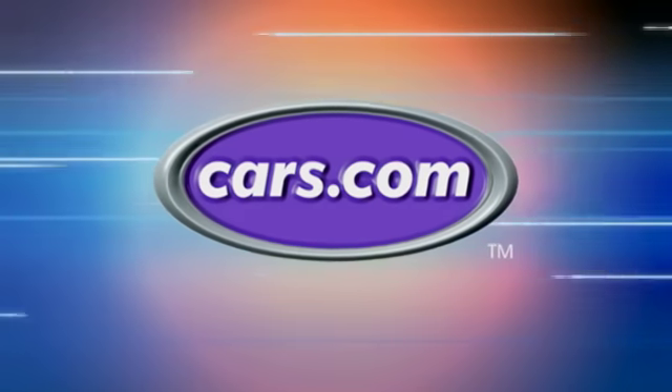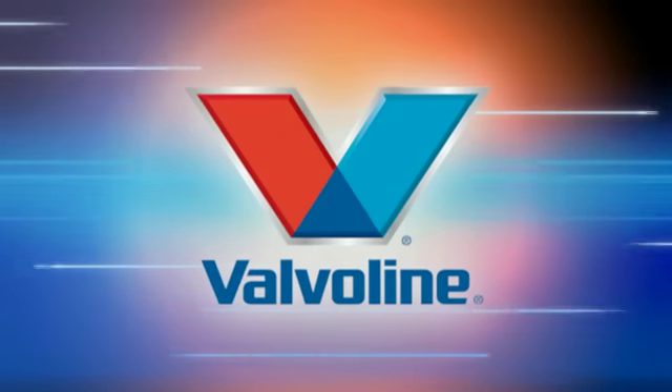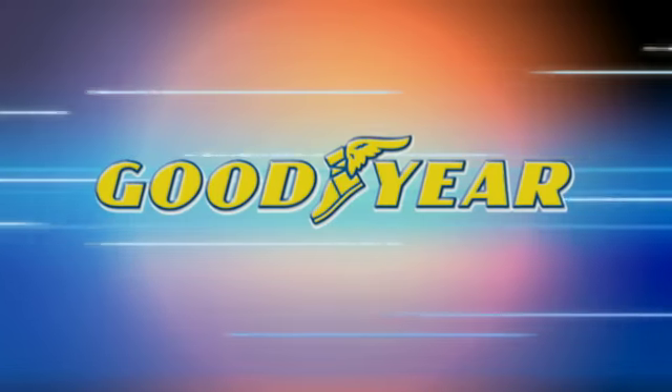Motor Week is made possible by Cars.com, Valvoline, and Goodyear.